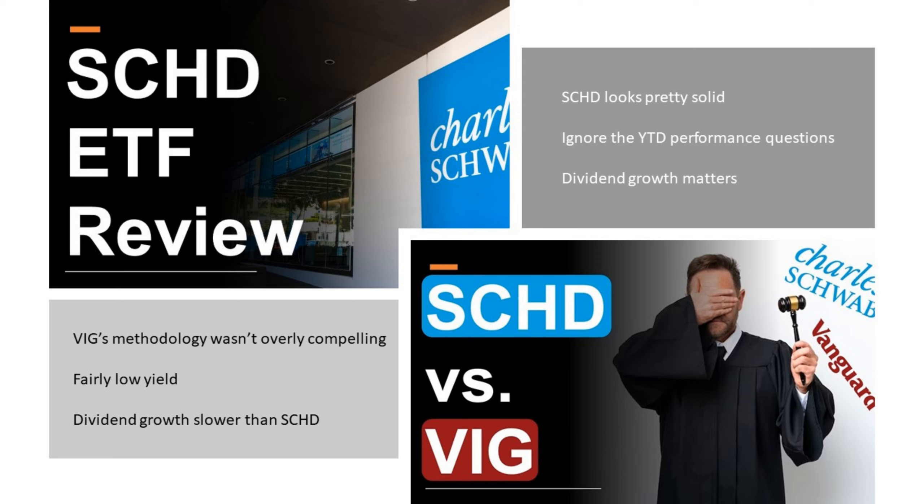SCHD looks pretty solid. Ignore the year-to-date performance questions — that time frame is just too small to even be considered. Dividend growth matters, and that's something we talked about in that presentation. We then went on to look at SCHD versus VIG. VIG's methodology wasn't overly compelling, to be honest. They have a fairly low yield, and though what's important is how fast that yield is growing, their dividend growth is slower than SCHD.